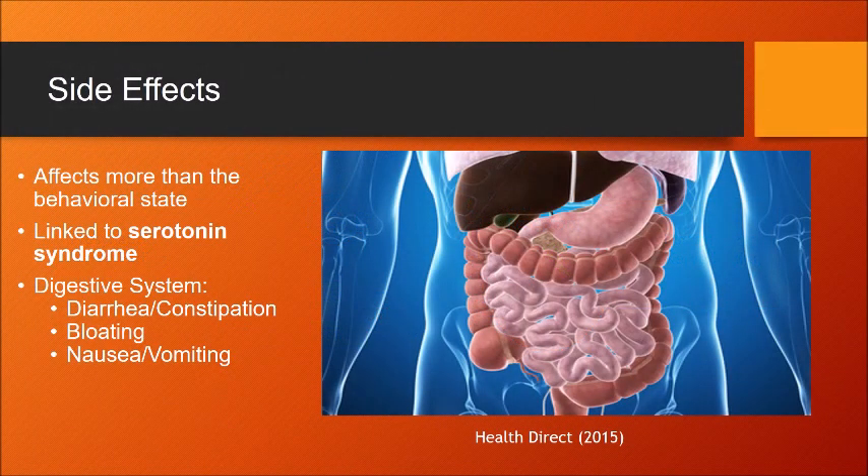Serotonin is found throughout the body, so the side effects of Trintelix include more than just the behavioral state. The side effects of Trintelix are largely linked to serotonin syndrome, which is caused by increased levels of serotonin. One of the areas of the body affected by Trintelix is the digestive system. Related symptoms include diarrhea, pain, bloating, nausea, and vomiting.